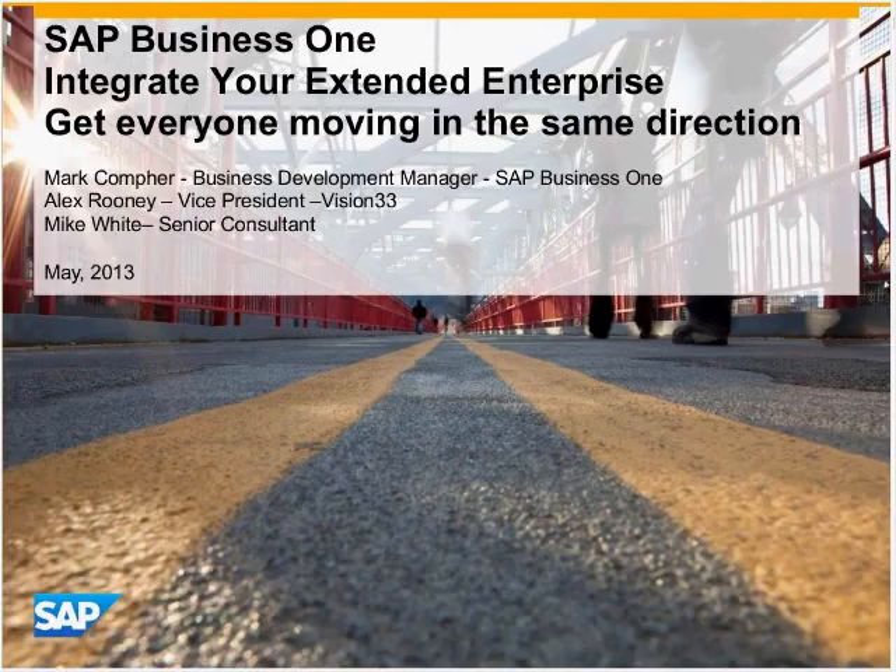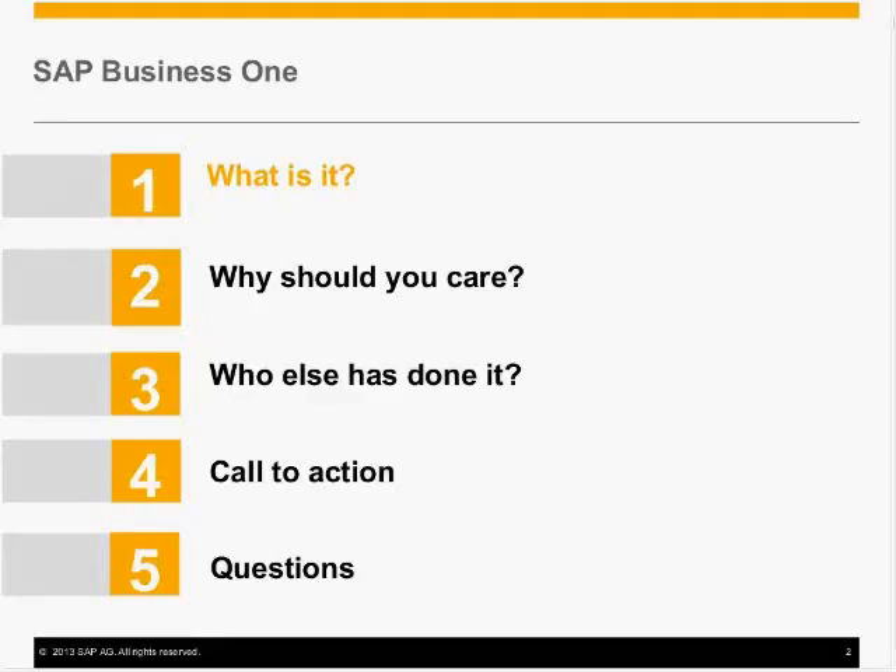The agenda we're going to cover today is designed to give you some good information and let you get back to your day jobs. It will cover the following: what is it — a brief overview of Business One for those unfamiliar with the product; why should you care — the value of Business One across your extended enterprise; who else has done it — some good customer examples; a quick call to action on where and how to get additional information; and finally, we'll wrap up with time for questions.